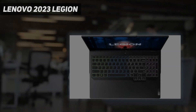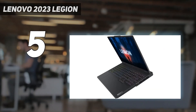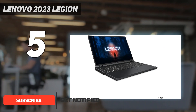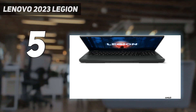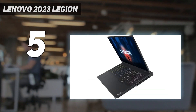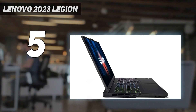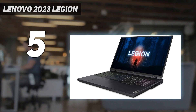Starting at number 5: the Lenovo Legion Pro 5 Gen 8 15, 2023. This 16-inch model is available with AMD Ryzen 7000 CPUs and NVIDIA GeForce RTX 40 Series GPUs, up to a 4070 running at a whopping 140W TGP total graphics power with dynamic boost. You can choose between a 165Hz or a 240Hz display, both with QHD Plus resolution and VRR support to reduce screen tearing.